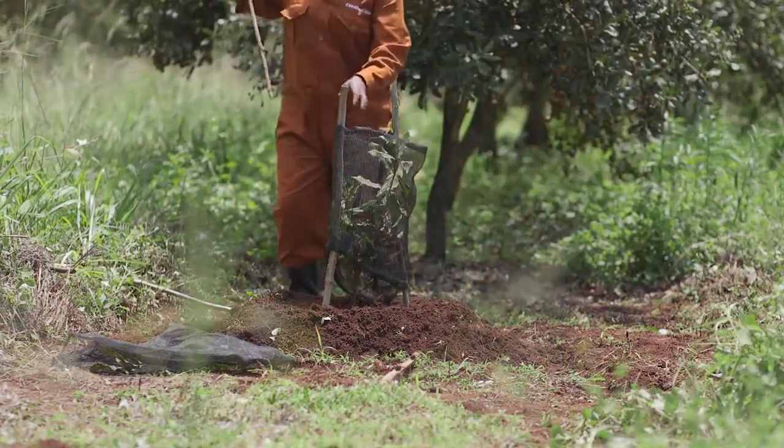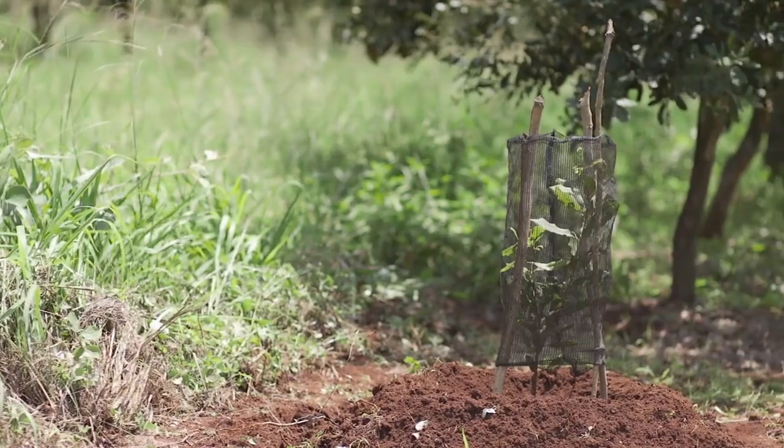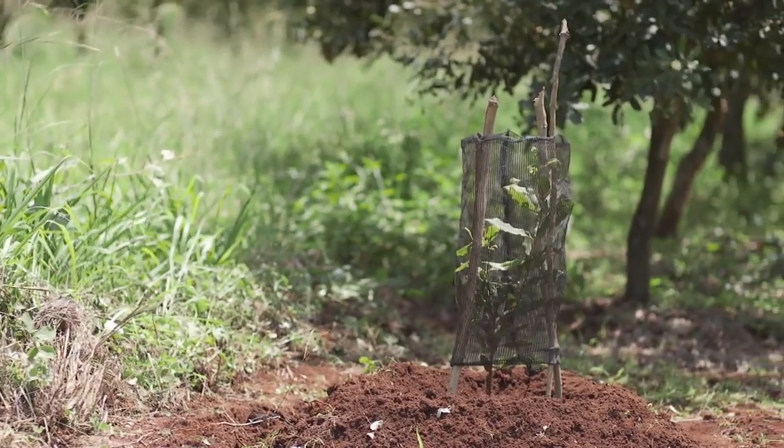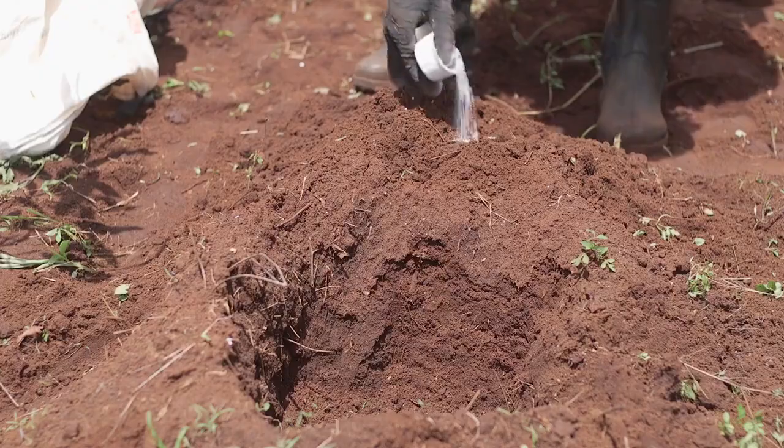After planting, you have to take care of those trees. You must fertilize them. You must keep them weed free. And at the very early stages, you must water them for them to have a good start.